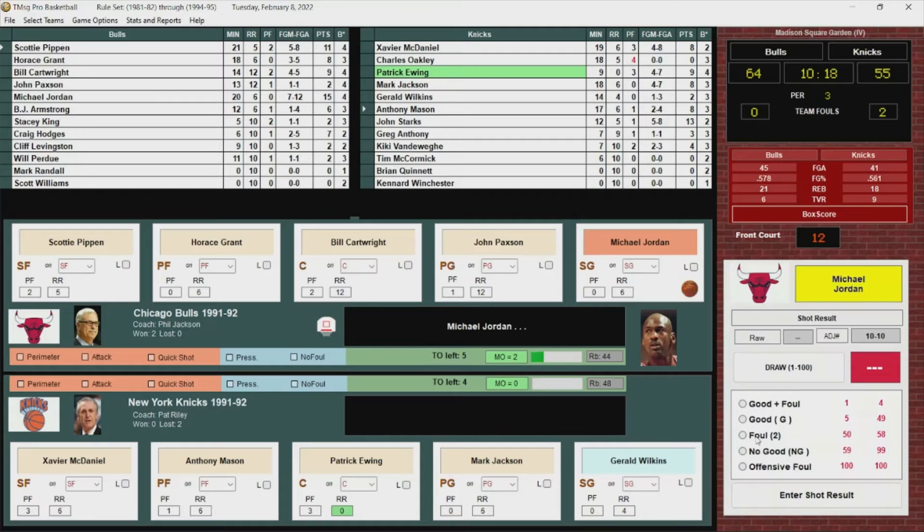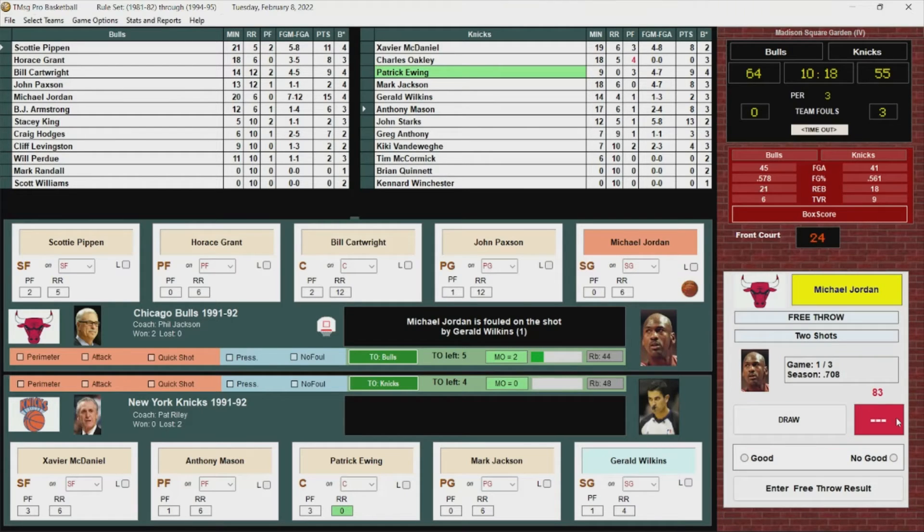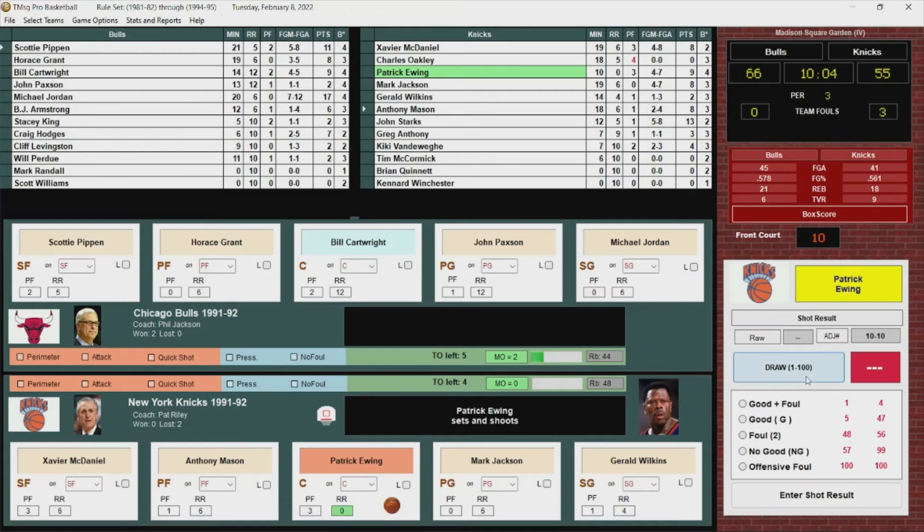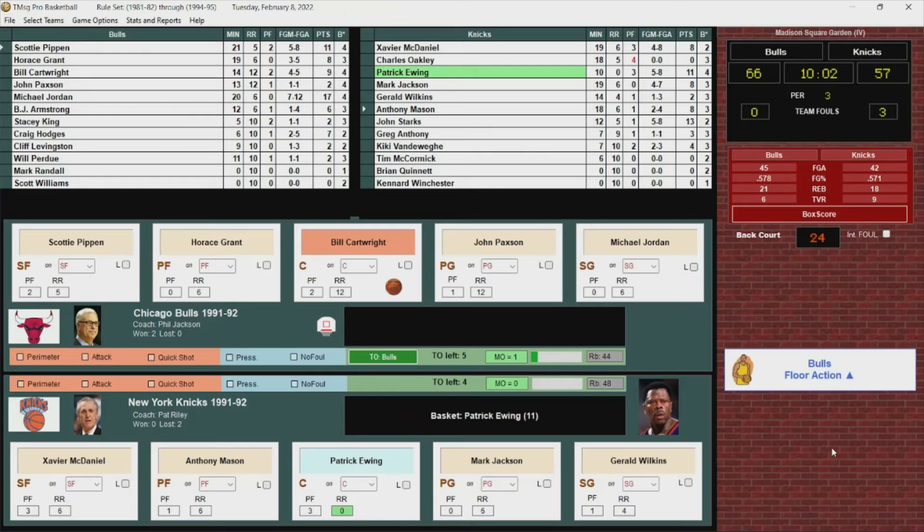Jordan dribbles, fade away — no good, but he's fouled by Wilkins. Jordan goes to the line for two — hits the first, hits the second. He's got 17. Patrick turns, fade away — got it! Nice shot from Patrick Ewing, he's got 11.